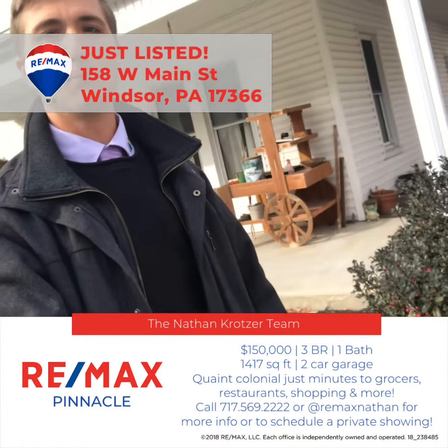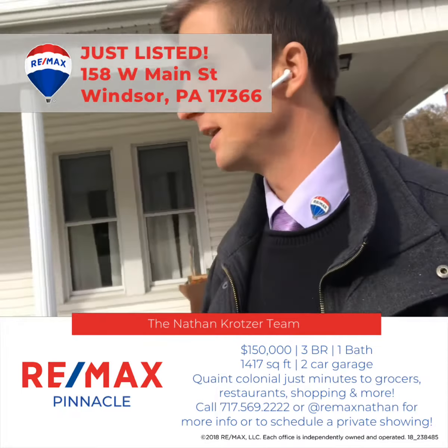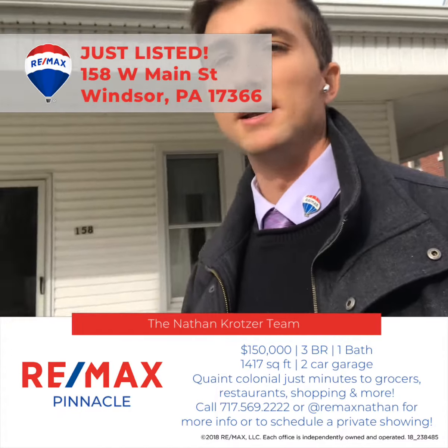We've got a nice wraparound porch. Now we're in the fall, so difficult to see, but very nicely landscaped. I'm going to show you the inside here.